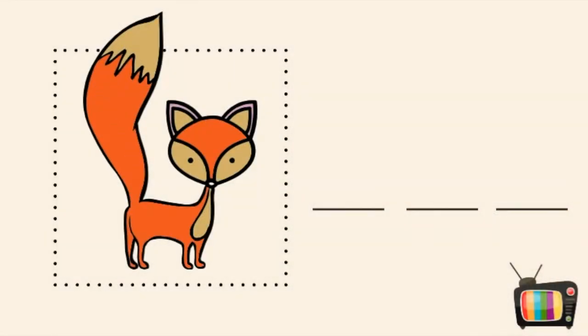Letters X, F, O to create the word Fox. F.